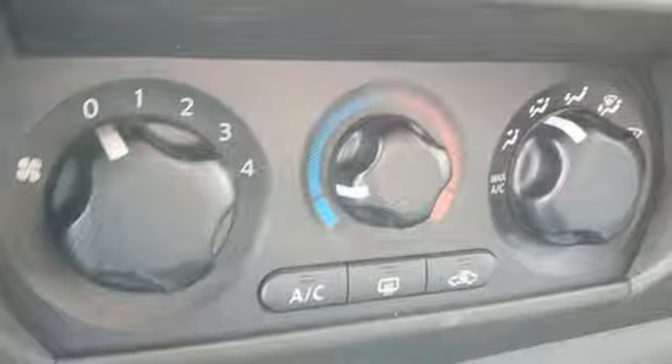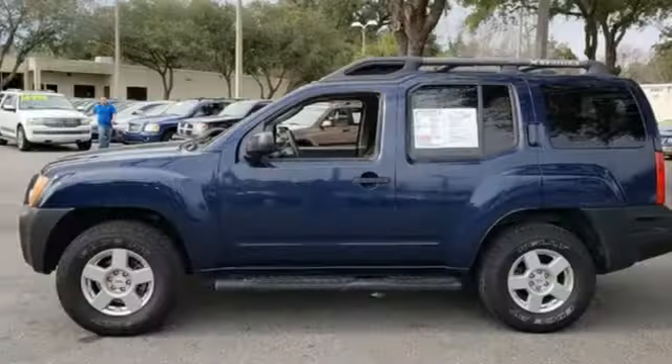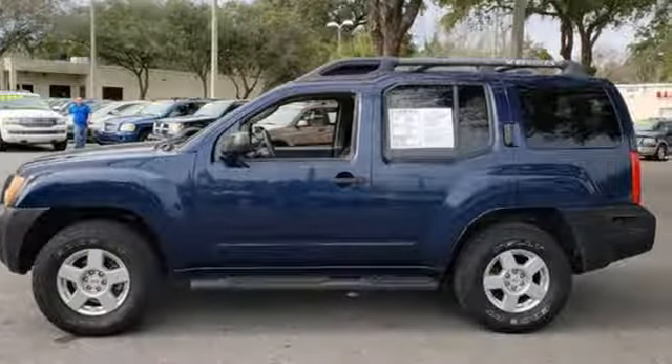Innovation, excitement, Nissan. Someone is going to drive this fantastic vehicle off the lot. It should be you. Test drive it today.